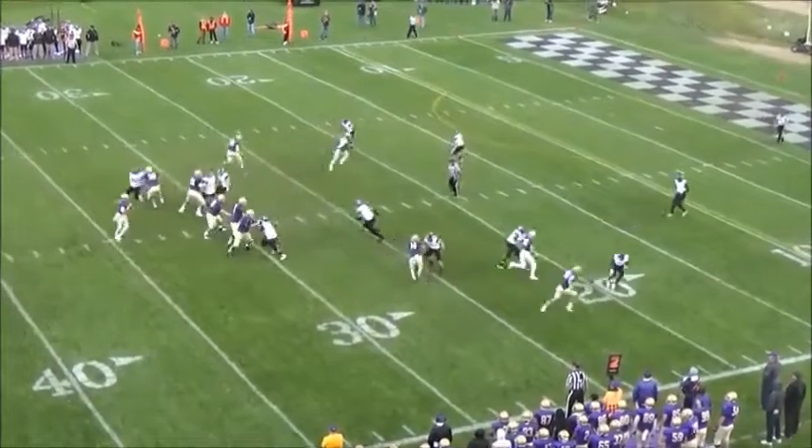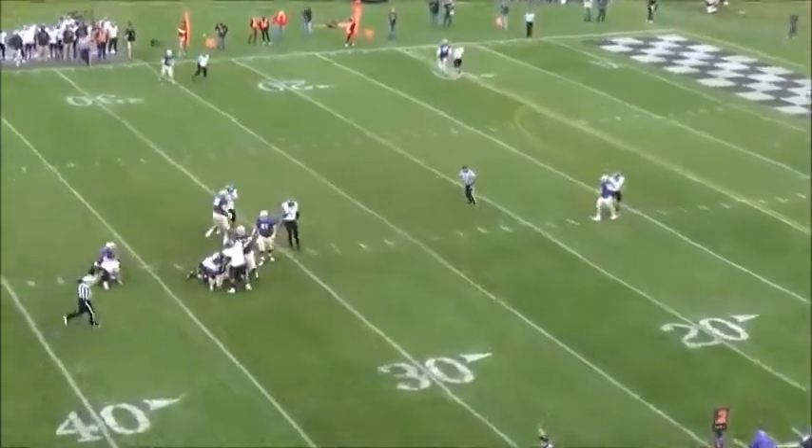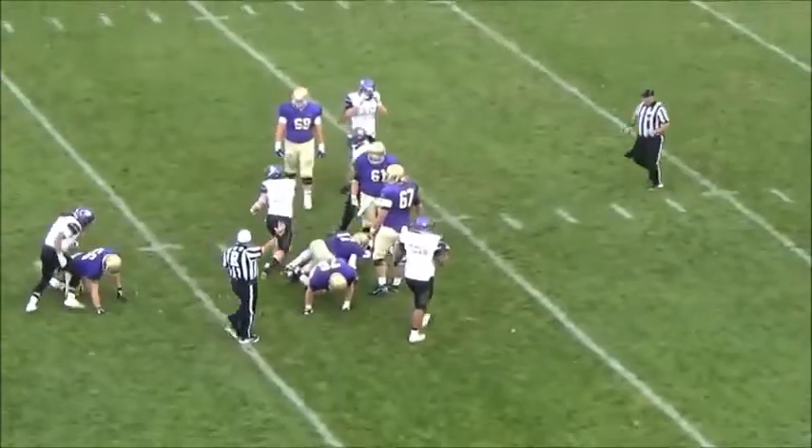Coyotes with five DBs. Back to pass goes Heibel, being pressured again — pocket collapses and he's down. Troy Carr with the sack.